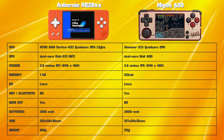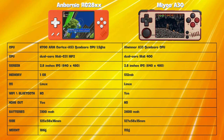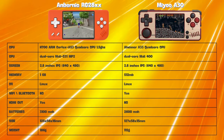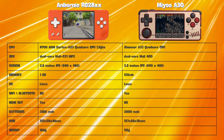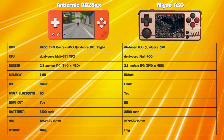The Anbernic RG28XX boasts the H700 quad-core processor found in the RG35XX range, coupled with 1GB of RAM and a Mali G31 MP2 GPU. This combination promises smooth performance for a wide range of retro gaming systems, including PlayStation 1, N64, and even some Dreamcast titles.